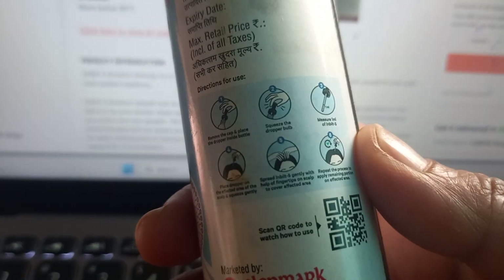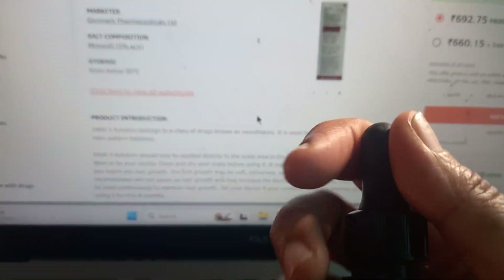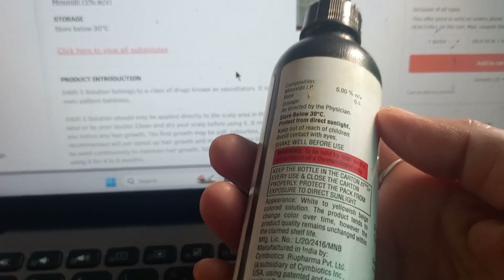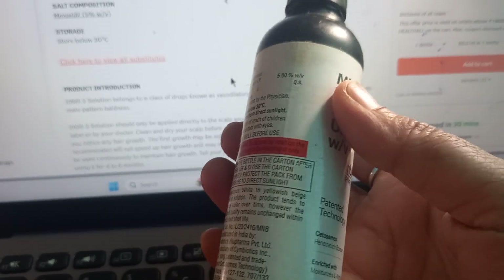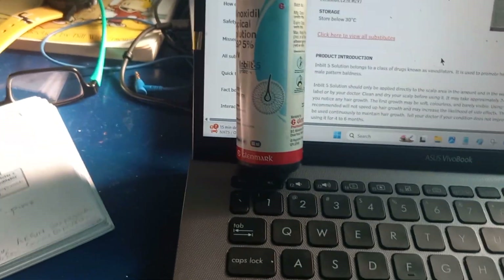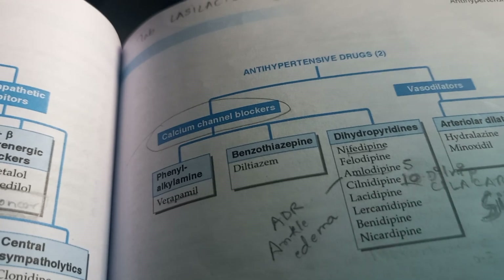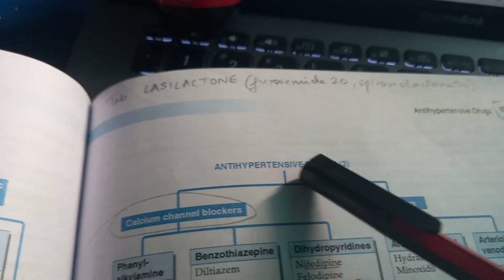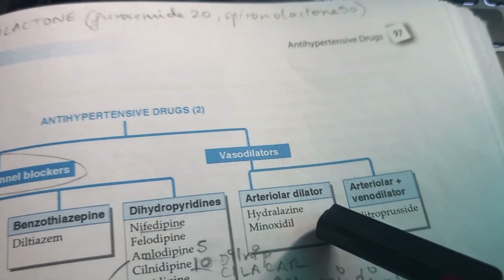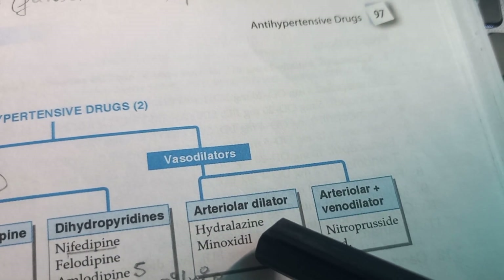You put it on your scalp with this dropper — I'll show you. This has minoxidil, and one of the side effects of minoxidil is hair growth. In the classification of antihypertensive drugs, under vasodilator — arteriolar dilator — you have minoxidil.